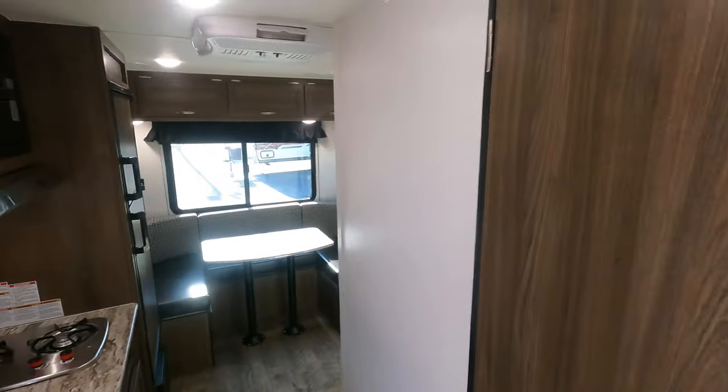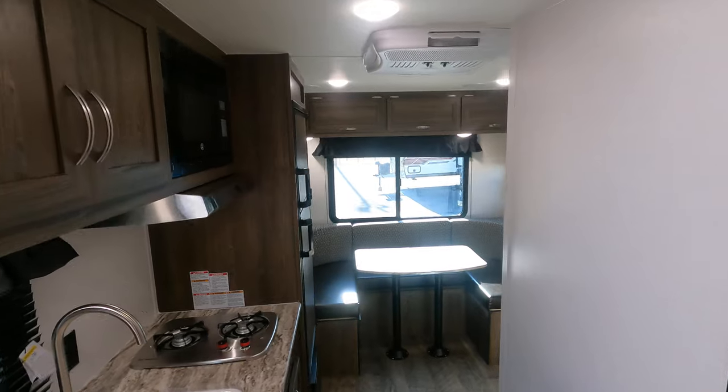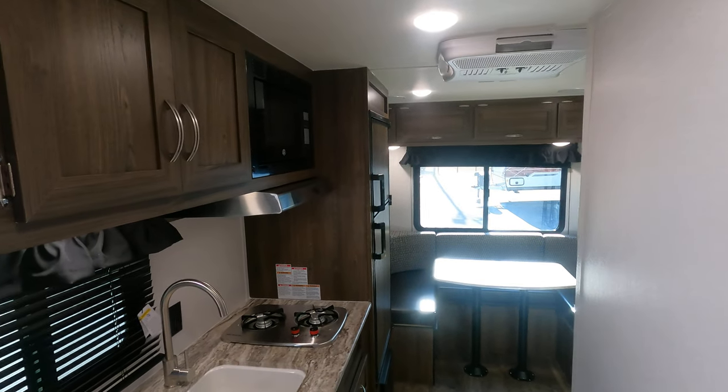This unit is available at Uwari RV in Albemarle, North Carolina. Thanks for watching.